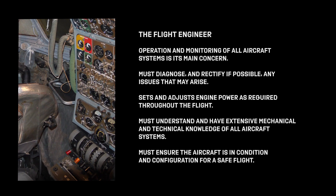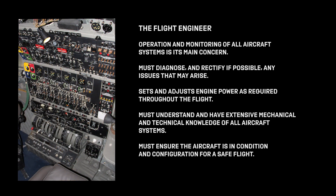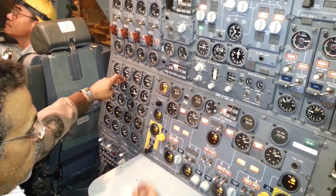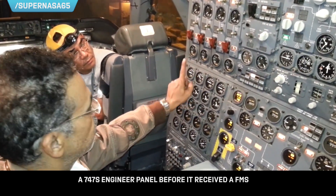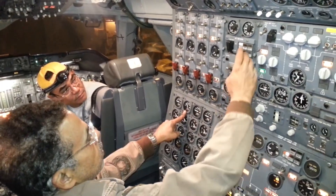Number three: the Flight Engineer. He is primarily concerned with the operation and monitoring of all aircraft systems, and is required to diagnose and where possible rectify or eliminate any faults that may arise. On most multi-engine airplanes, the flight engineer sets and adjusts engine power during takeoff, climb, cruise, go-arounds, or any time the pilot flying requests a specific power setting during the approach phase. The flight engineer sets and monitors major systems including fuel, pressurization and air conditioning, hydraulic, electricity, generators, auxiliary power units, gas turbine compressors, air turbine motor, air and rain protection for the engines, windows and probes. He is responsible for oxygen, fire and overheat protection of all systems, cooling systems, and power flying controls.